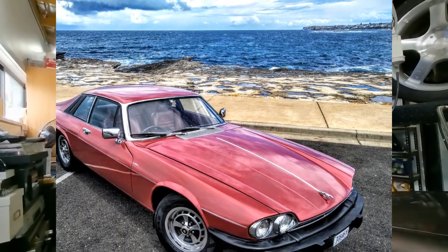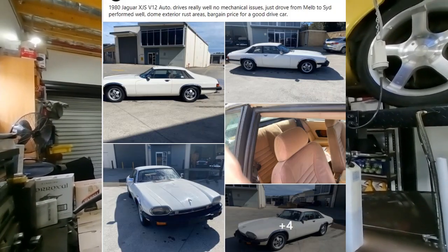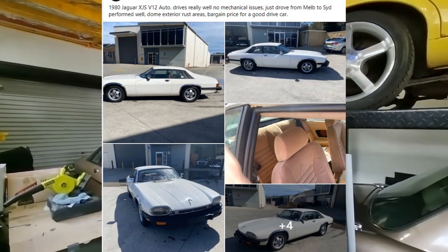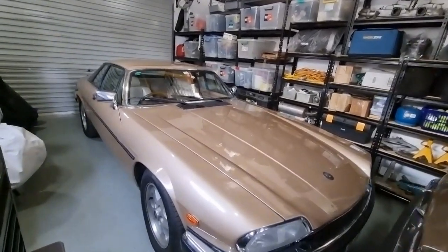I used to own one. It's a 1980 Pre-HE XJS. Mine was a '79 Barbie — I'm sure some of you guys have seen it in the past, and I've since sold it sadly. This one is a road-going Pre-HE XJS that the owner just drove from Melbourne to Sydney and apparently went no problems. And he wants only eight and a half thousand Aussie dollars for it. For eight and a half grand, I just want to see what you can get. So we'll hop in the car, I'm going to take Anna, and we're going to drive up there and have a look.